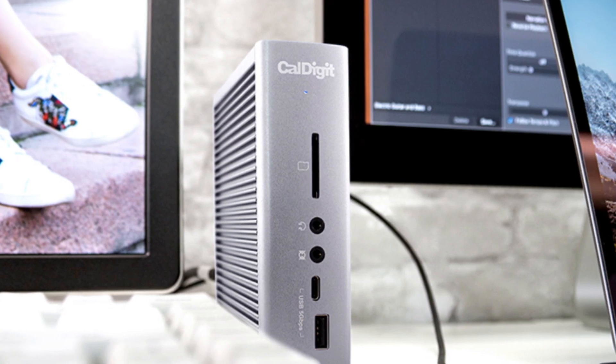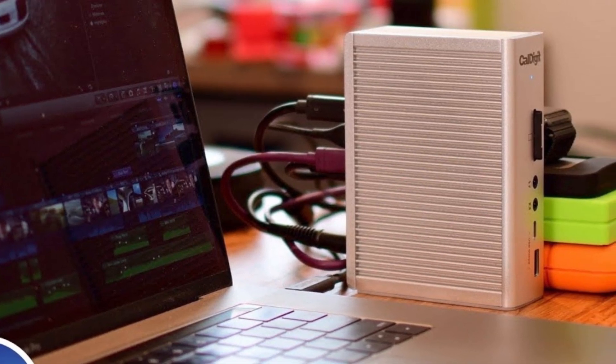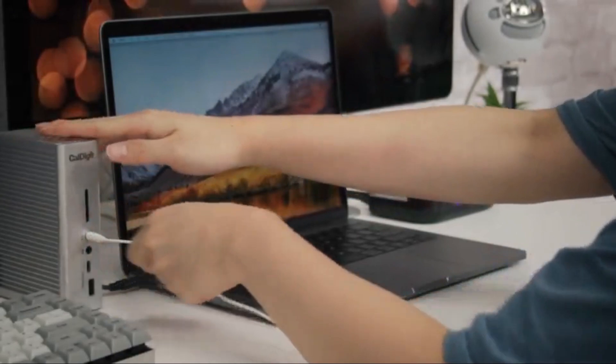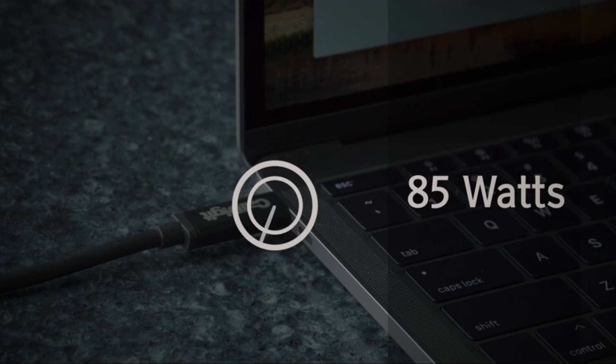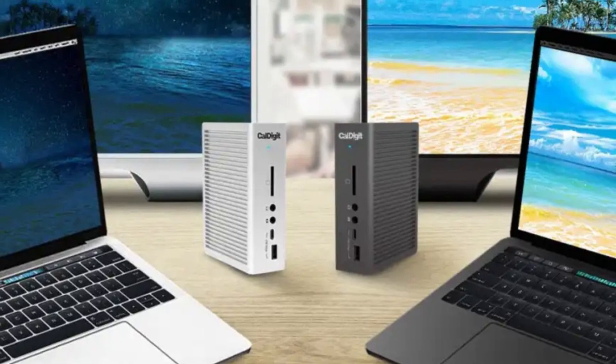This docking station is ideal for power users who need to connect multiple devices to their laptop, such as external monitors, storage drives, audio equipment, and more. It is also a good choice for users who need a dock that can support multiple platforms, as it is compatible with both Mac and Windows computers.